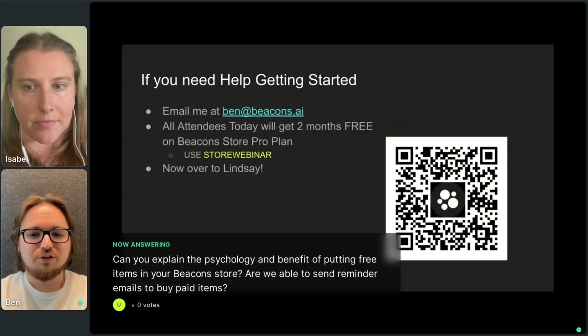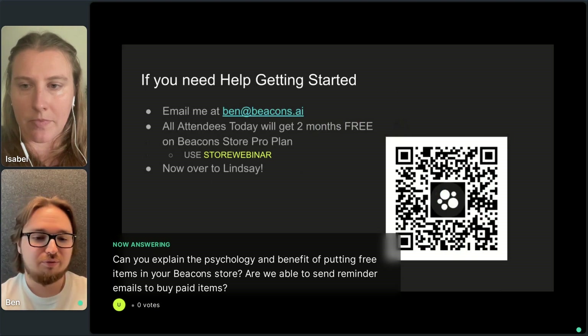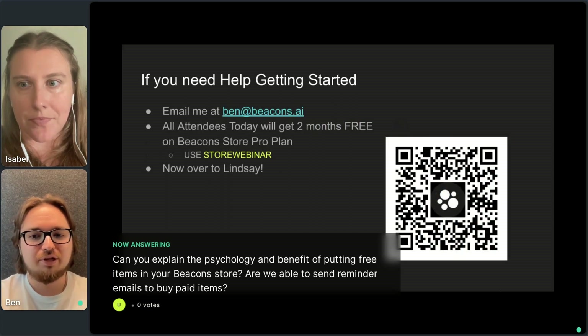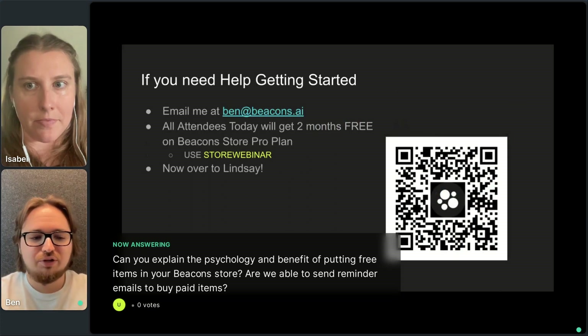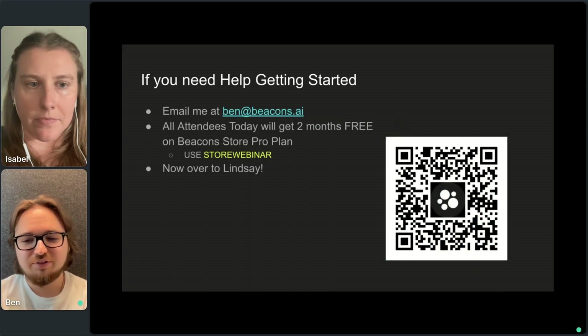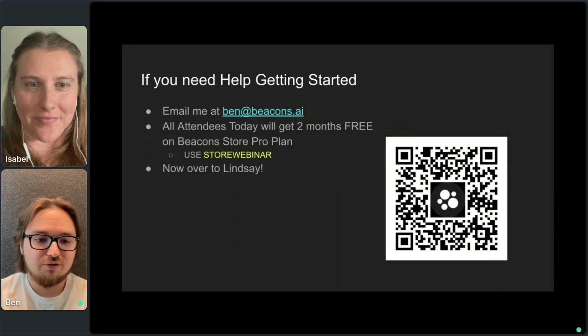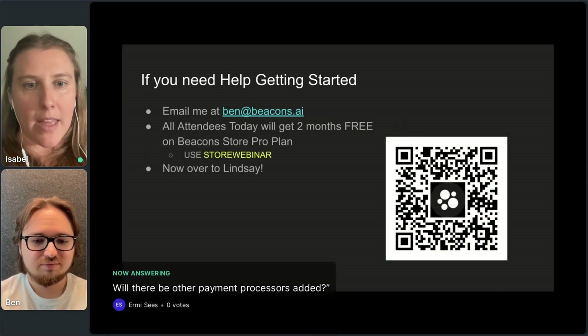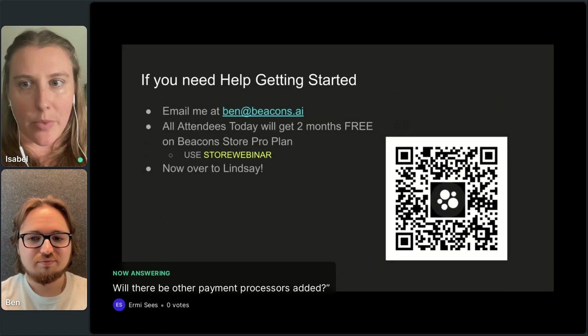As far as reminder emails, yes — you can segment groups of audience members in Beacons. Anyone who has purchased a free digital download can receive an upsell email saying: 'Hey, I noticed you downloaded my free guide a couple of weeks ago — here's a coupon to purchase one of my paid products.' Braylon actually does that herself. You can also check out one of her free digital downloads to see what her email sequence looks like. Also, Lindsay is answering in chat: we support PayPal and Stripe. If there are other payment processors you're interested in, drop them in the chat and we will look into it.